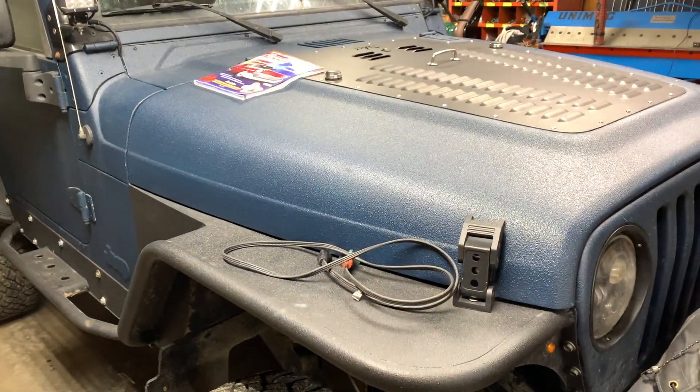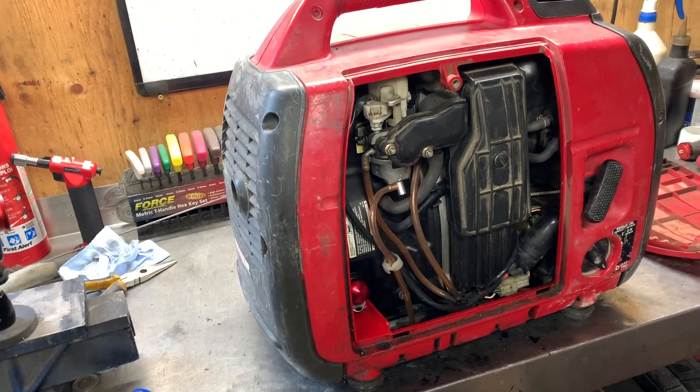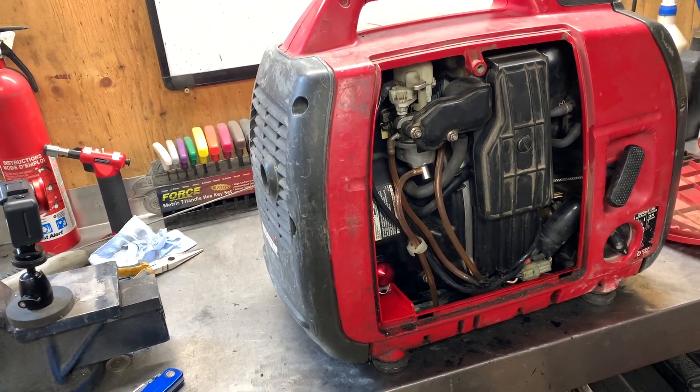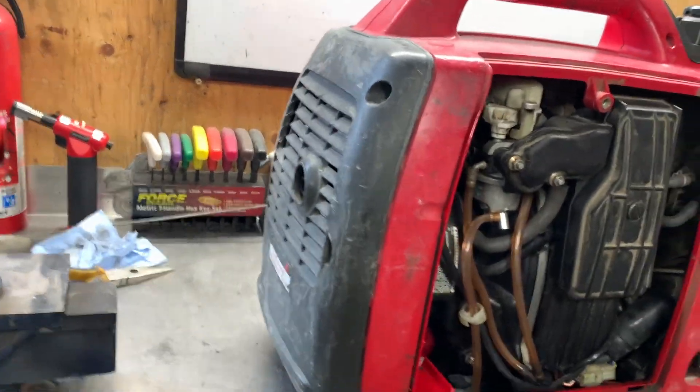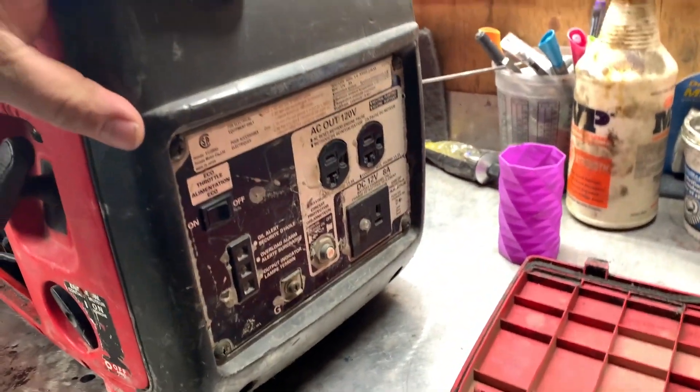Basically, the same things that could cause this engine to burn oil will be the same reasons what would cause this Honda generator to use oil. So let's have a look at this Honda generator. This Honda generator is not a spring chicken — this baby has had a lot of use.